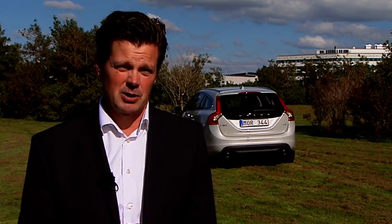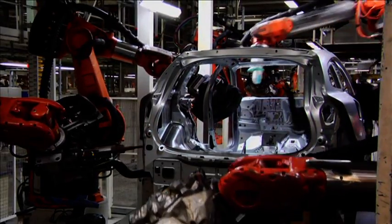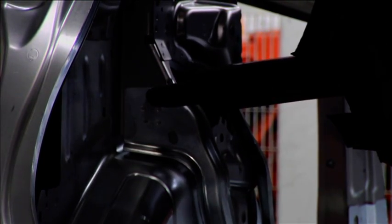You feel the driving experience and you really feel you're in a great car when you're sitting inside. At the Torslanda factory here in Gothenburg, the production of the new V60 has just started.